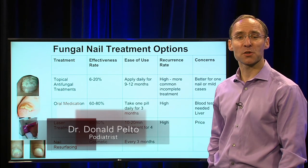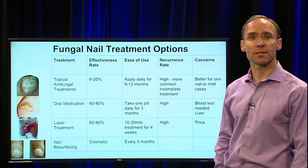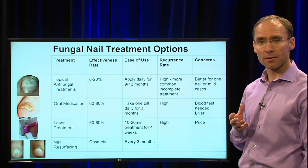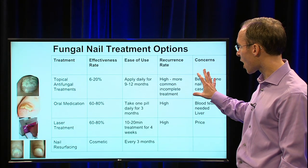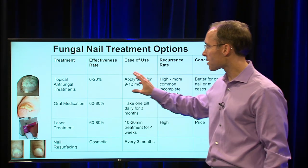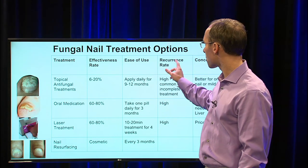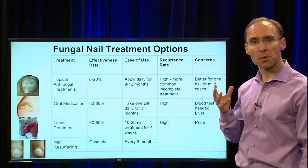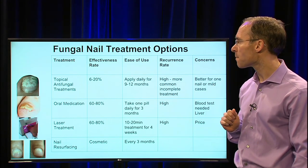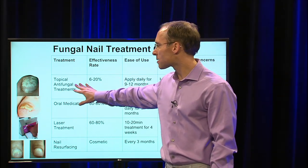Hi and welcome to Healthy Living. I'm Dr. Donald Pelto, and today we're going to be talking about fungal nail treatment options. For a lot of my patients that have nail fungus or are concerned about nail fungus, I put together this little chart here that's going to help explain fungal nail treatment options. We're going to talk about the treatments, the effectiveness, the ease of use, the recurrence, and any concerns, because those are the most important questions patients have when they come into the office.